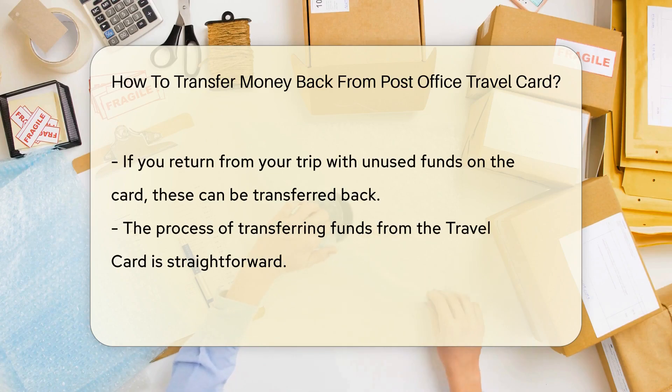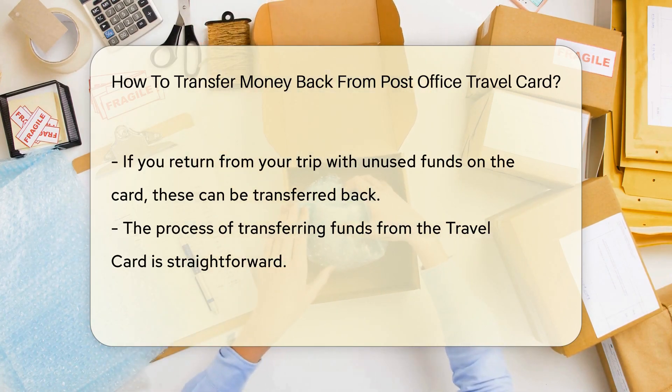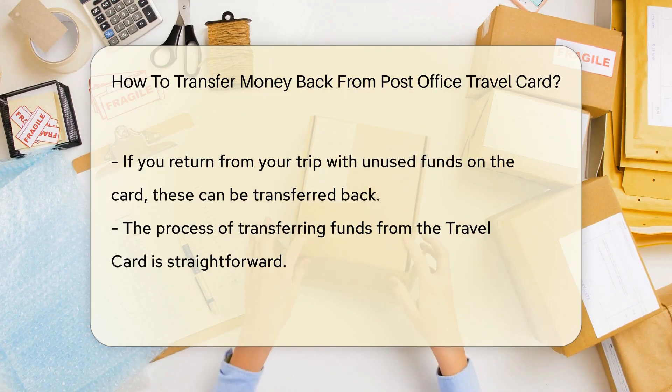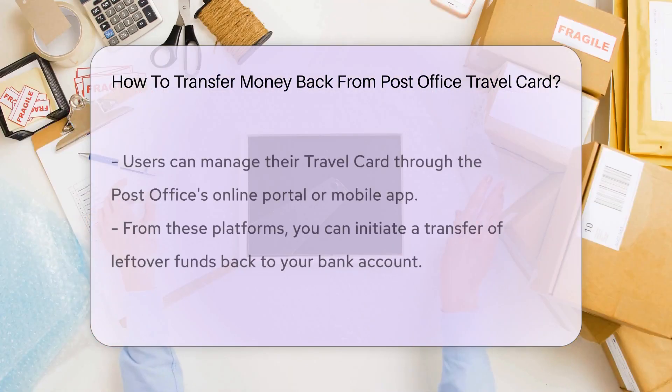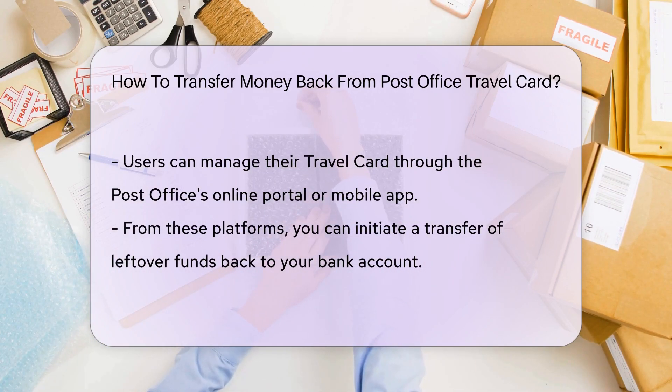But what if you return home with money still on the card? How do you get it back? Well, transferring money back from your Post Office Travel Card is quite straightforward. You have to visit the Post Office's online portal or use the mobile app. From there, you can manage your travel card, including transferring any leftover funds back to your bank account.